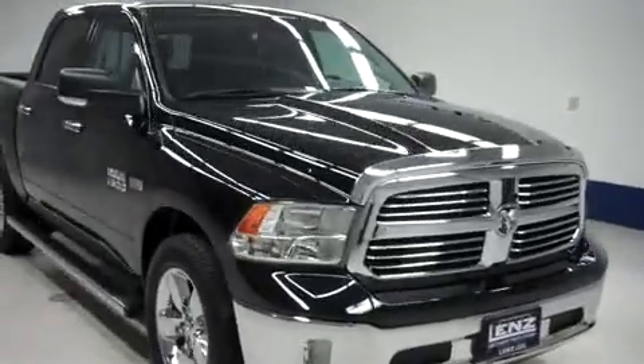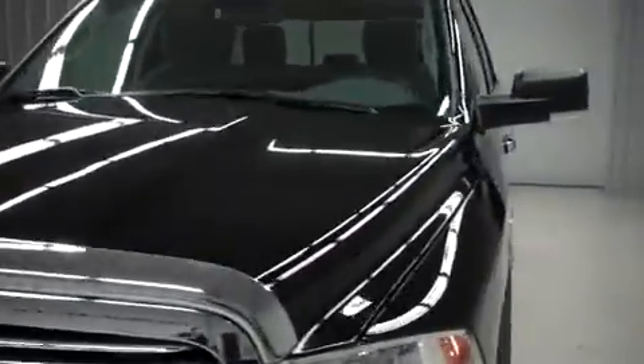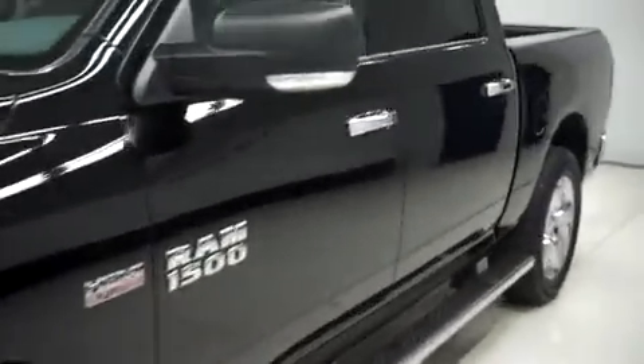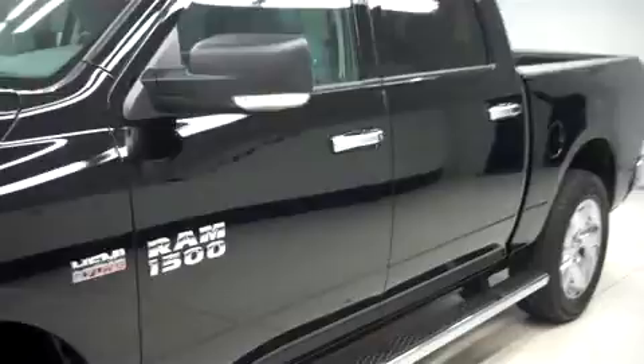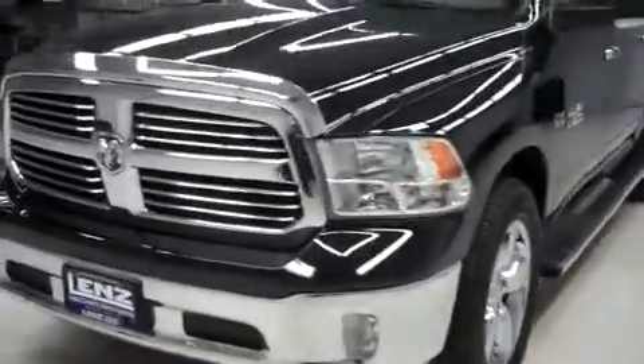This is Lundstock number T7258, a 2013 Dodge Ram 1500. This is the Bighorn package in black. This truck is crew cab short box with four-wheel drive and has 3,000 miles on the 5.7 liter Hemi motor.